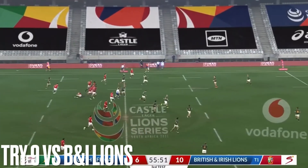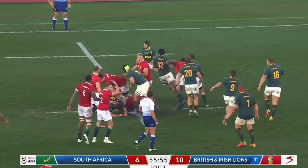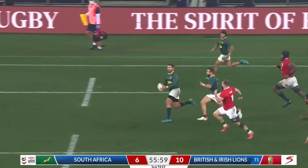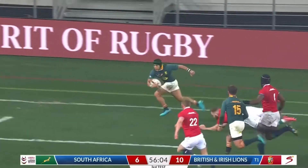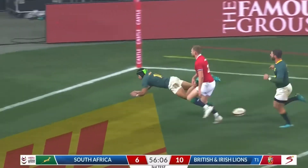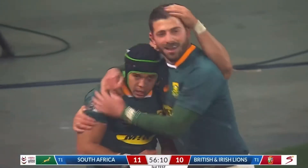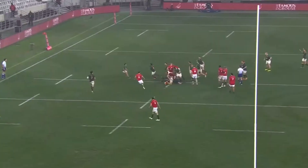Giving chase to the hoist from Price. Lost forward by the Lions, but advantage to the Springboks with Colby to his outside — Williams to beat. He gets away from him and Cheslin Colby has produced an individual moment of magic to put the Springboks in front in Cape Town.